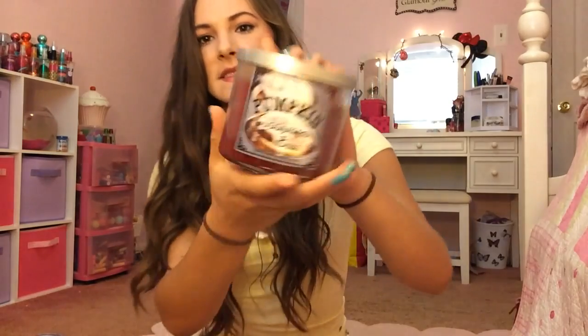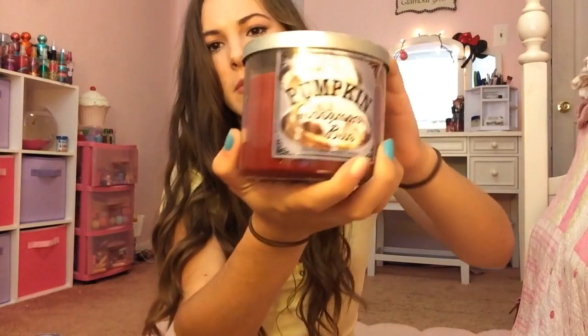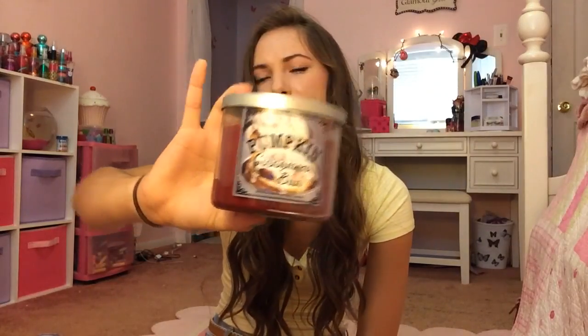Then I have Pumpkin Cinnamon Bun — it smells amazing. I don't want to get too descriptive because I don't want this video to be too long or I won't be able to upload it to YouTube. But this is probably one of my top three favorite candles for fall. It's just incredible.